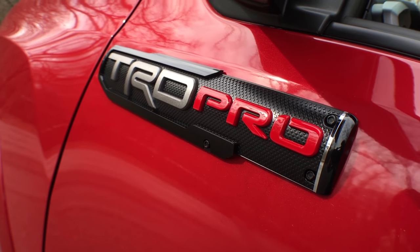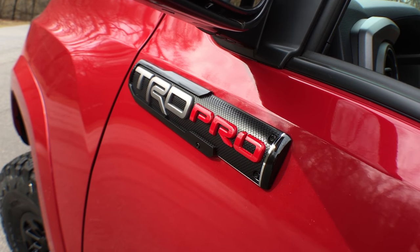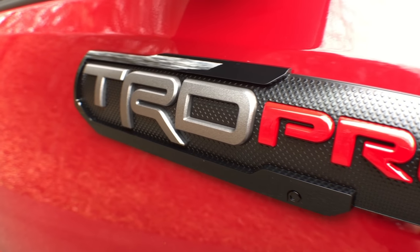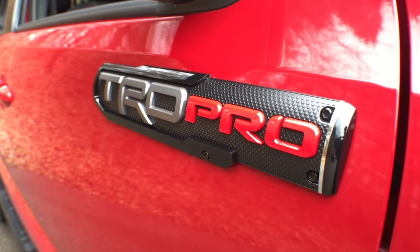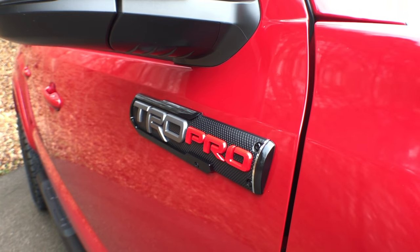These TRD Pro side emblems, although, are not my cup of tea. The folks at J-Wolf are totally above board in notifying customers that this is truly a TRD Sport with TRD Pro accessories. But I really don't like the badges myself, and the good news is that they can be removed with relative ease.